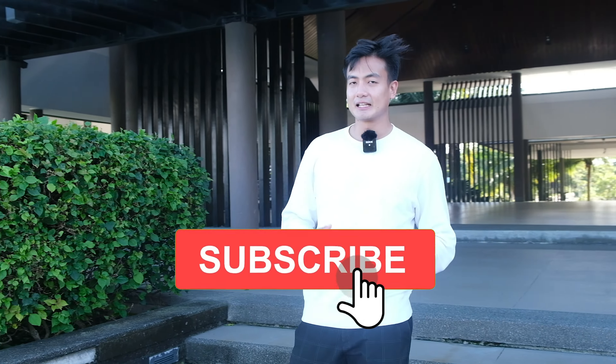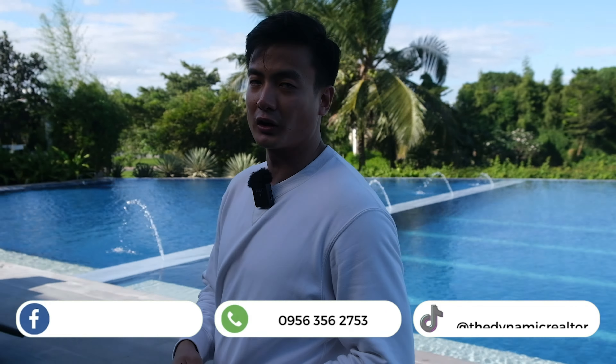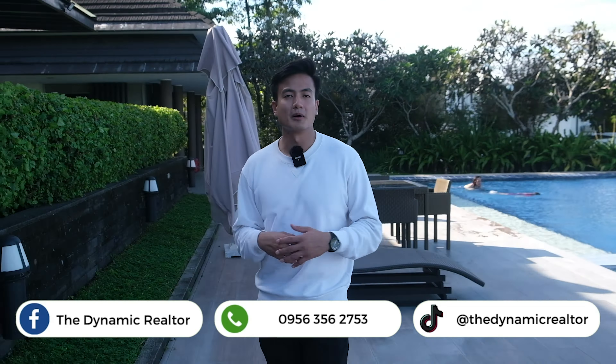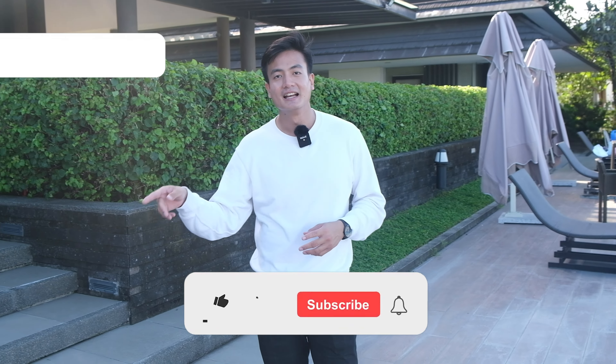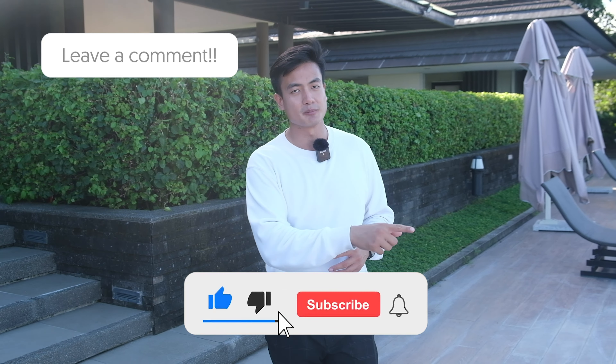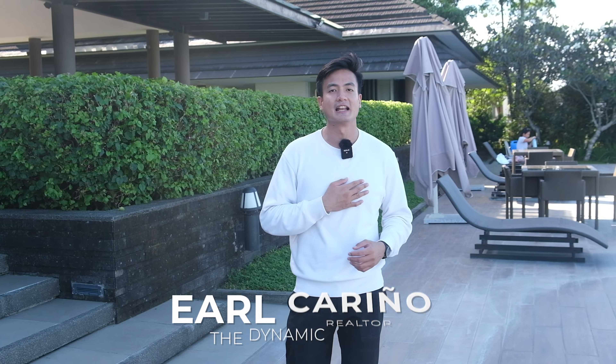Alam nyo naman, pag may nare-open na ganito — lalo na pag corner lot — hindi natin sure kung hanggang kailan lang siya available. Hopefully, hanggang sa ma-release natin tong video na to, available pa rin siya. If you want to learn more about this corner lot, about Solen Residences, or about properties in Santa Rosa as a whole, contact me lang sa Viber and mobile call: 0956-356-2753. And of course, be sure to comment, hit like, subscribe, and the notification bell para lagi kayo updated sa mga bago naming upload. Once again, this is Earl, the Dynamic Realtor, showing you premium properties you deserve.